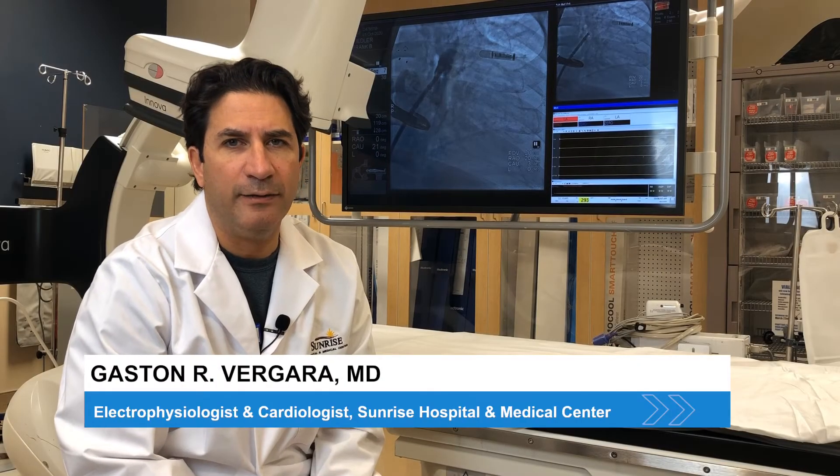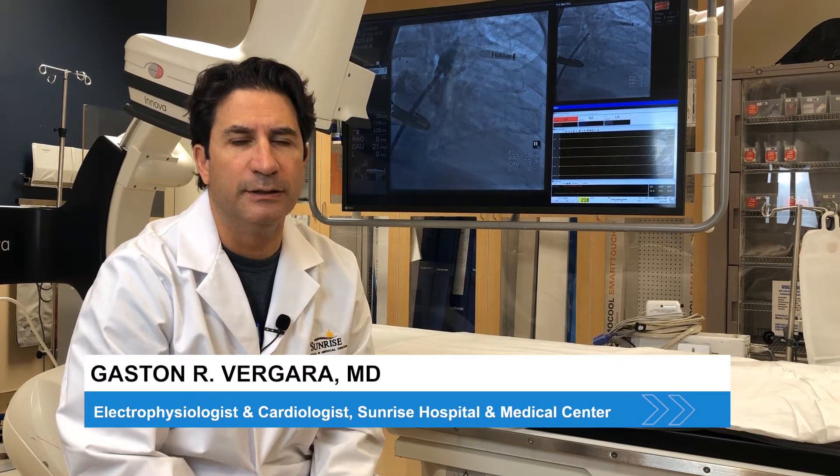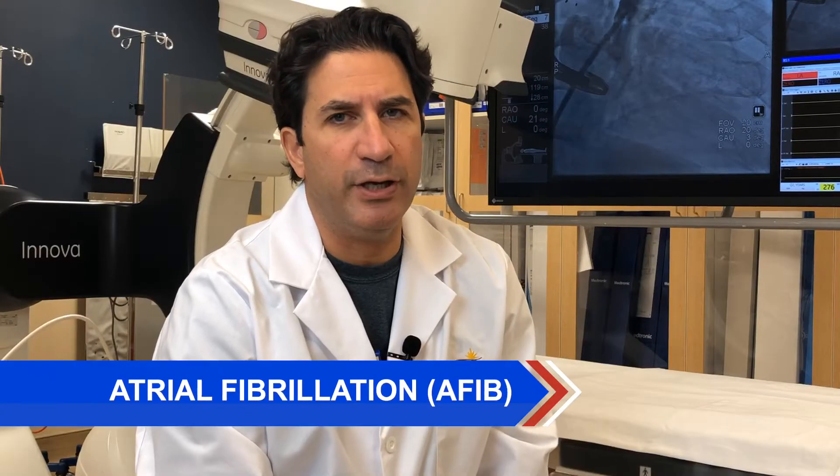Hello, my name is Dr. Vergara. I'm an electrophysiologist and a cardiologist. I've been in town for almost 10 years, and a substantial part of my practice has been here at Sunrise Hospital.